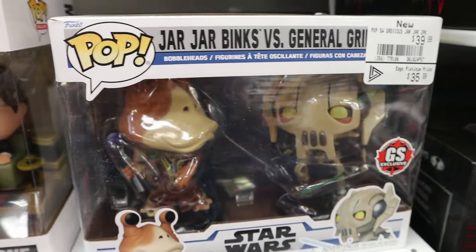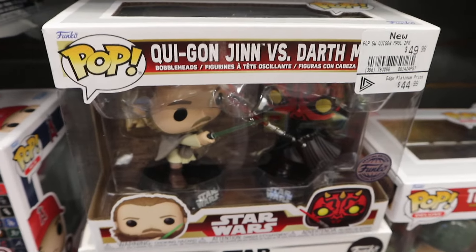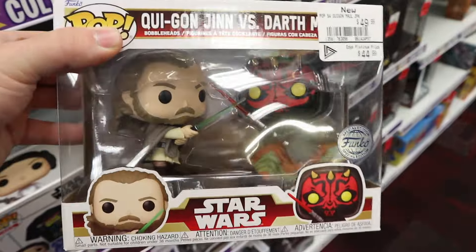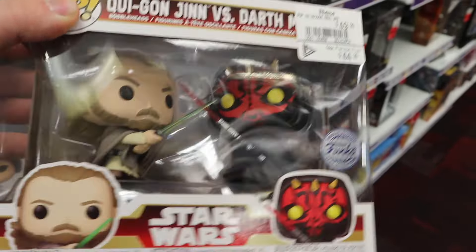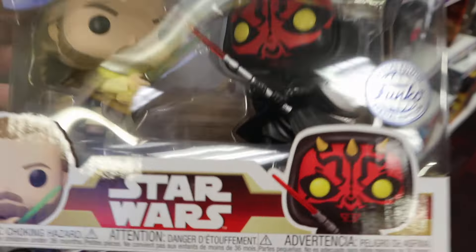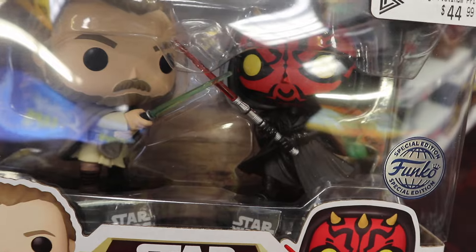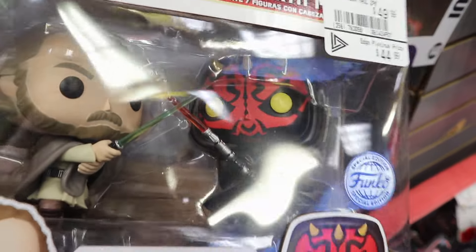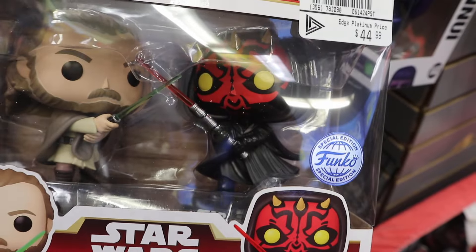Something I don't think I've seen the last time I was here is the General Grievous and Jar Jar Binks 2-pack. And I think the last new thing I noticed here is the Qui-Gon Jinn and Darth Maul 2-pack, normally a Funko Shop exclusive in the US as part of the Phantom Menace 25th anniversary set - so it's pretty cool to actually see that. Is it just me, or does the face on the box art look very different from the actual face of this Pop? I picked up a different one from the wall and it looks the same - maybe it's just me.